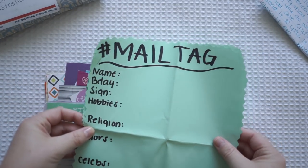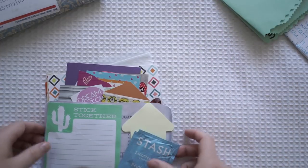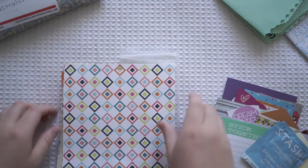Oh my goodness, that's huge. As I mentioned, I'm not accepting any more pen pals and I haven't been writing letters lately, so I am sorry to anyone who is waiting for a reply from me. I just wanted to put that out there.